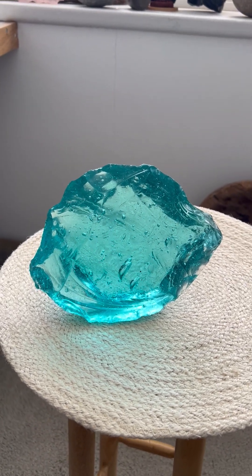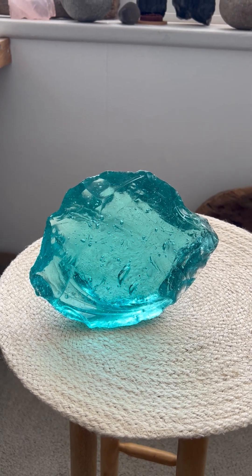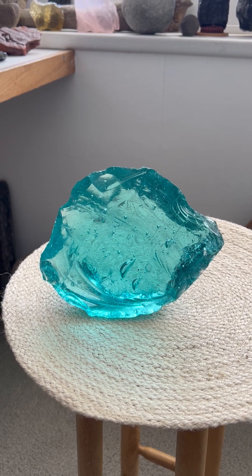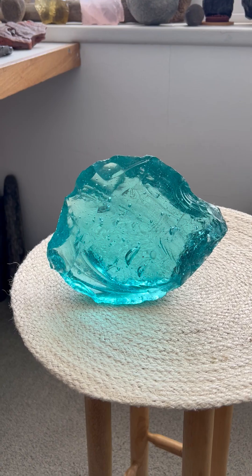Since then, multiple testing has been done on this glass to confirm that it is naturally occurring glass, and not man-made glass, not slag glass. Independent laboratories have tested it with x-ray fluorescence testing.